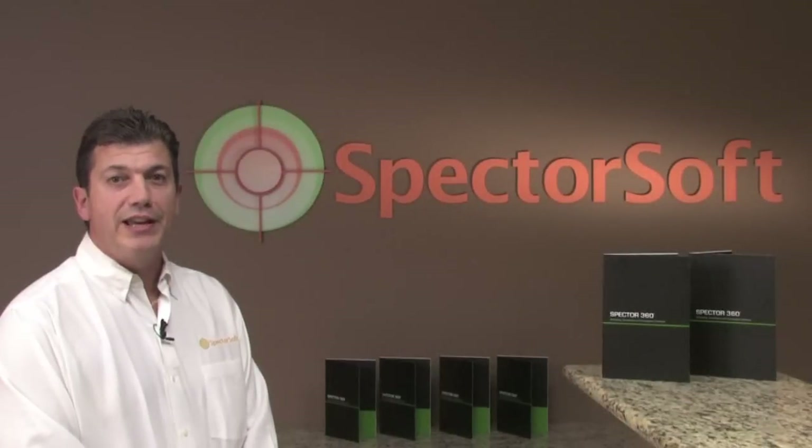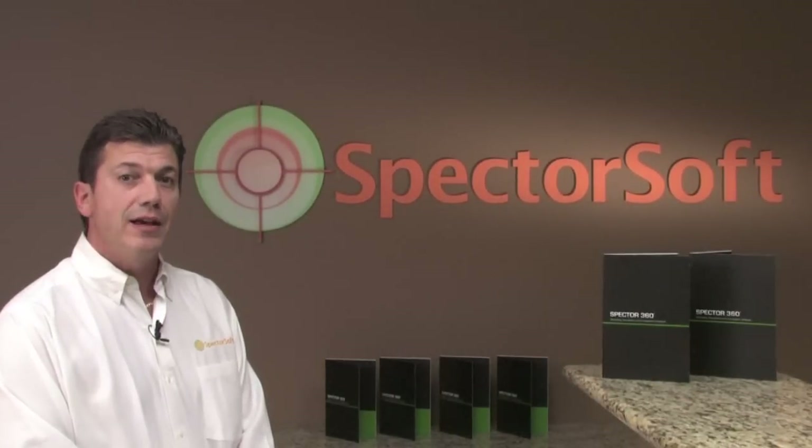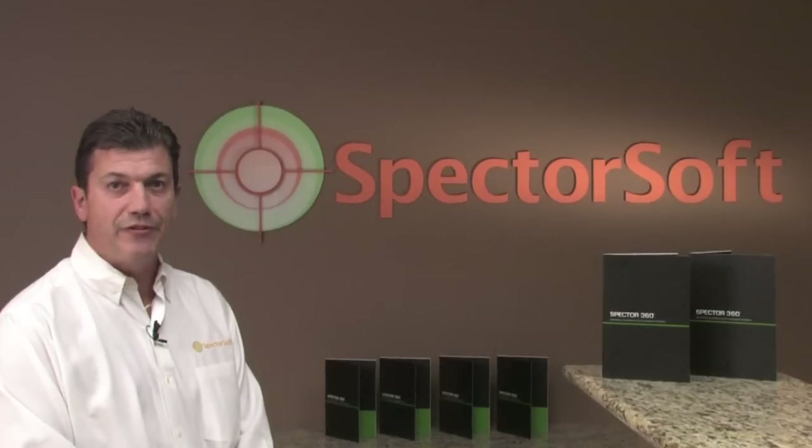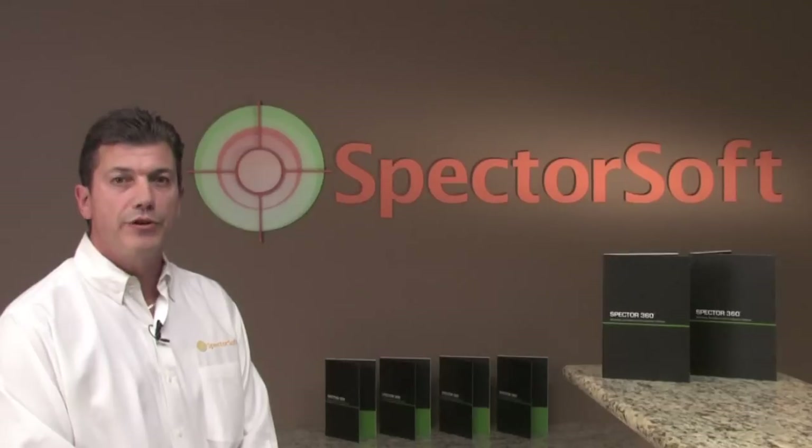Spectre 360 enables you to monitor your employees' PC and internet usage, analyze trends and patterns, search for specific details, investigate when something seems amiss, and report your findings — all from the convenience of your desktop.